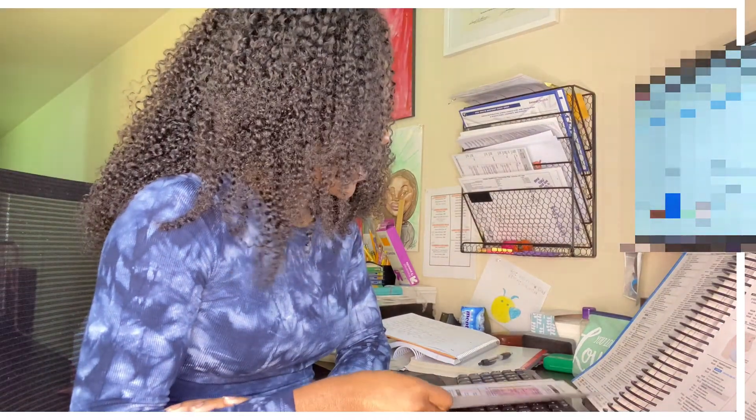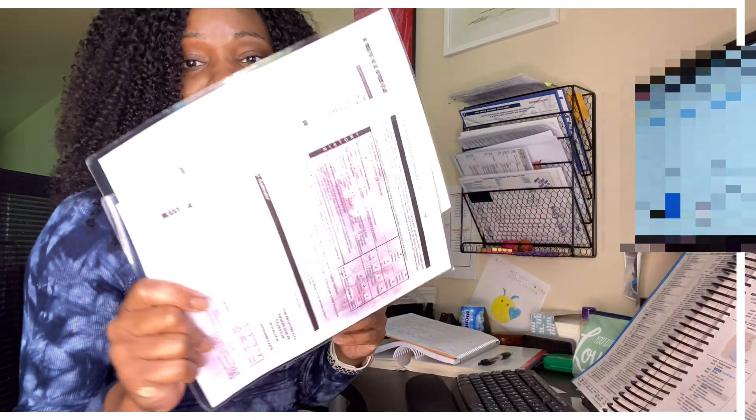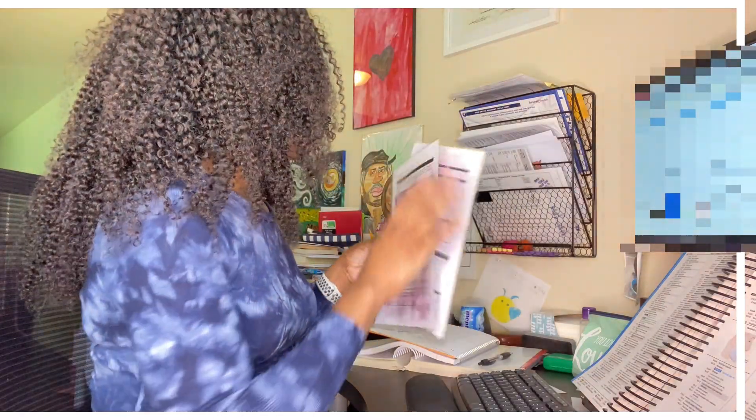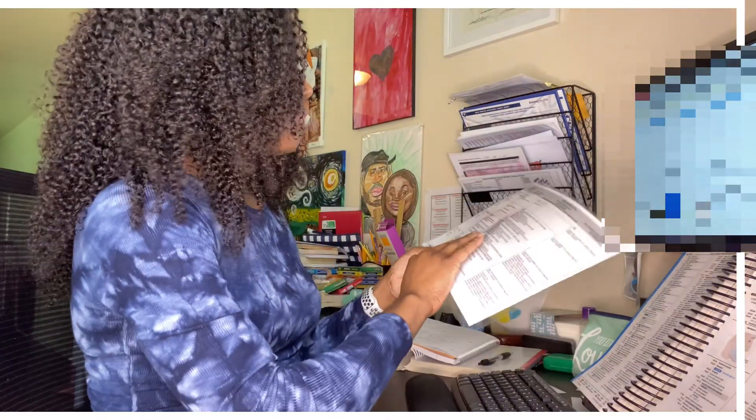I am getting ready to audit some E&M levels. I'm going to read and then audit them, and then show you what my audit tool looks like. Actually, these are outpatient, so we need to use the new E&M for office and outpatient — the audit tool for 2021.